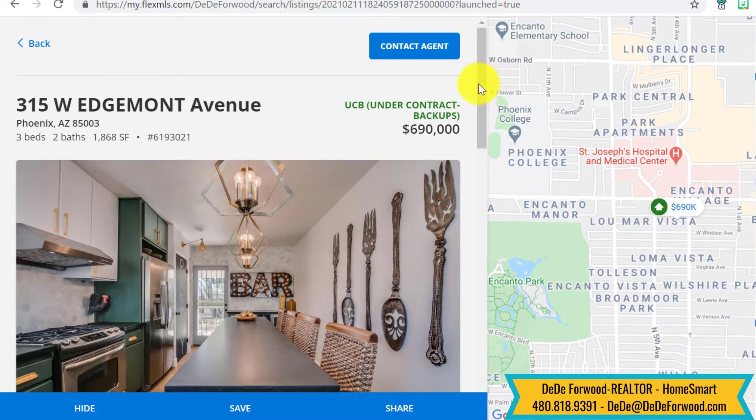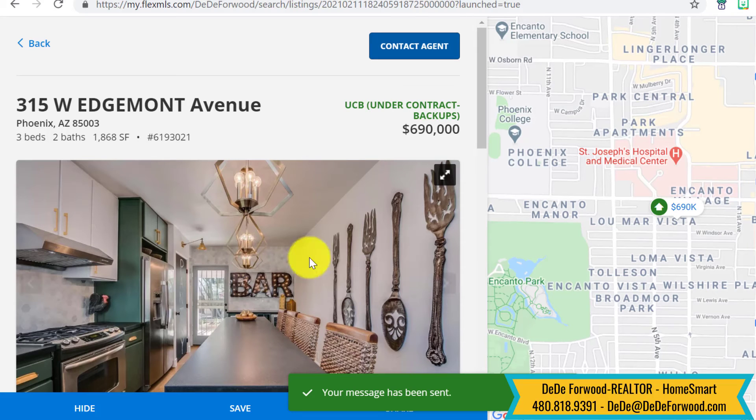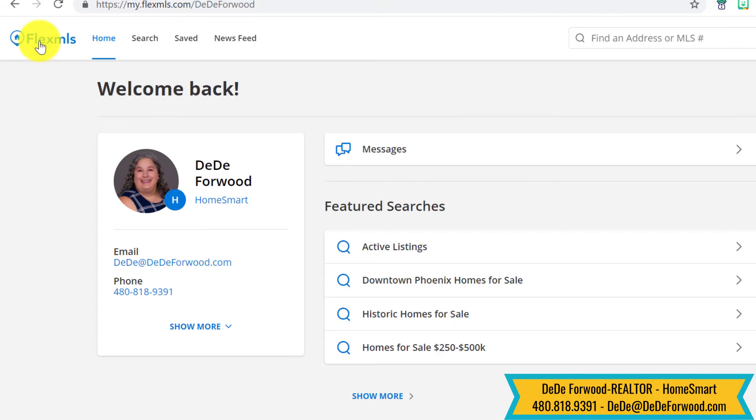You can say, hey, backups — what does that mean? You can contact me right here and say, hey Dee Dee, what does backups mean? Can we go see it? And that message goes right to me. Or you can go back to your main page if you're signed in and reach out to me via email, call me, or text me — however you want to get ahold of me and we can find out.